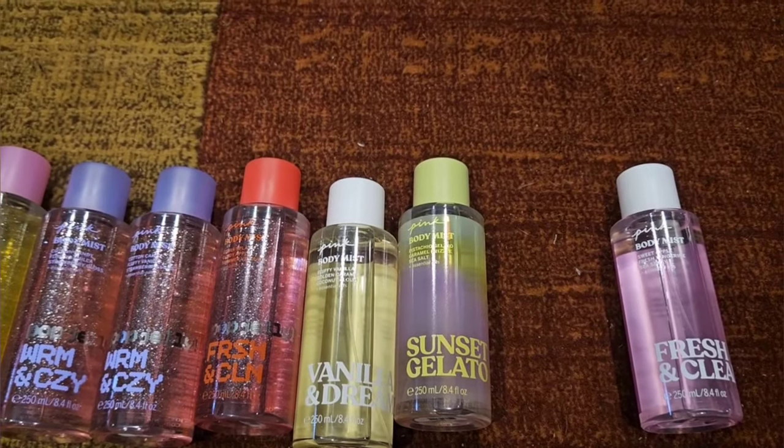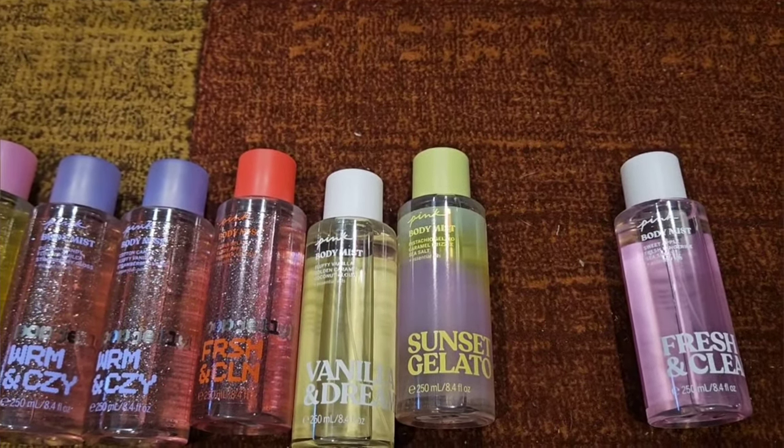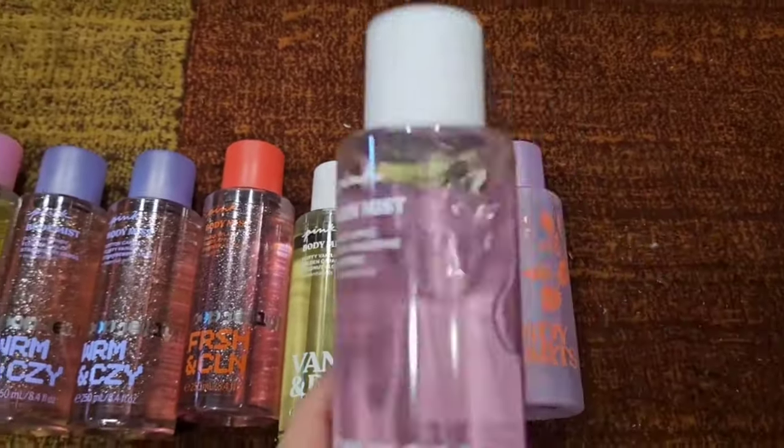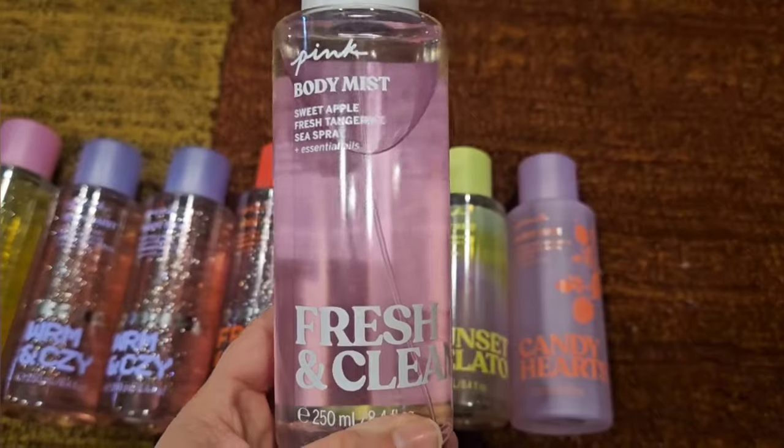Okay, it's smelling a little bit better now, but I still get that pickle vibe. It definitely smells like Thank You Next — and not the 2.0, not the really good one.